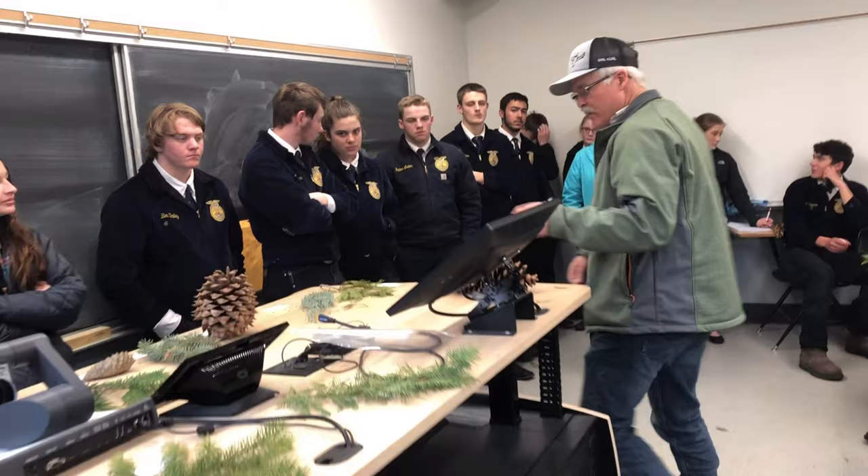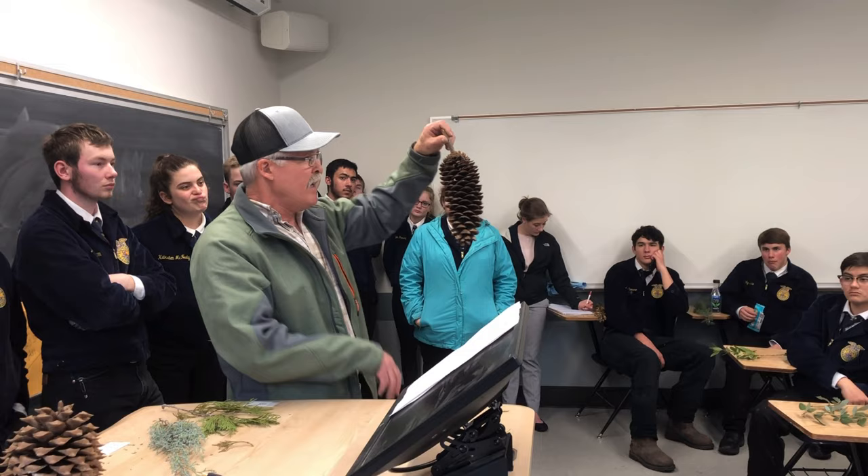Number thirty-seven: this is another very identifying cone — you saw these when you went camping as a kid and probably collected them. Big, large, long cone — it is a five-needle pine. That's sugar pine.